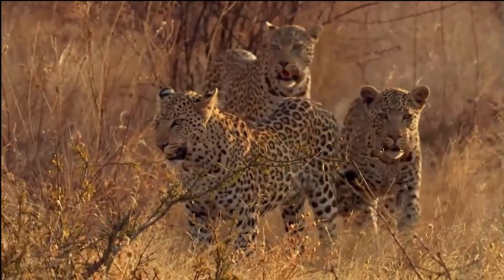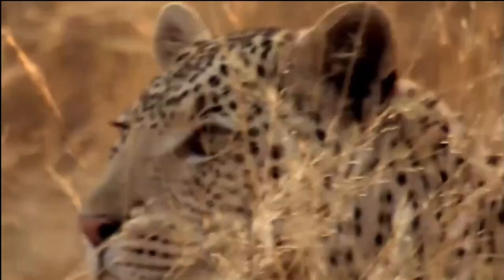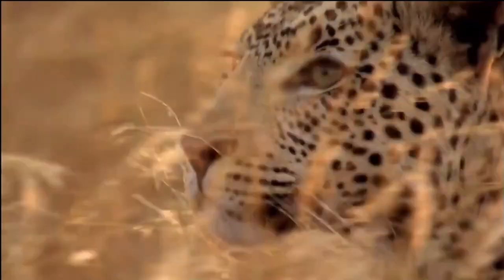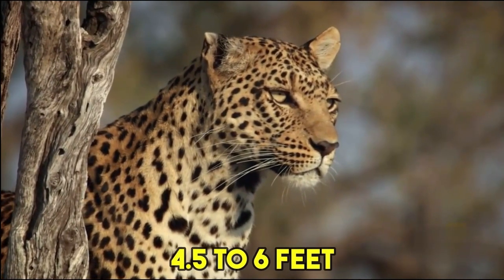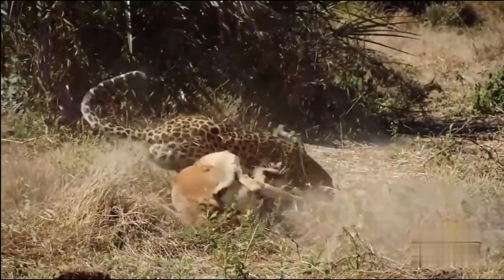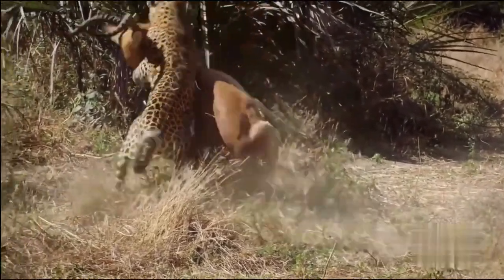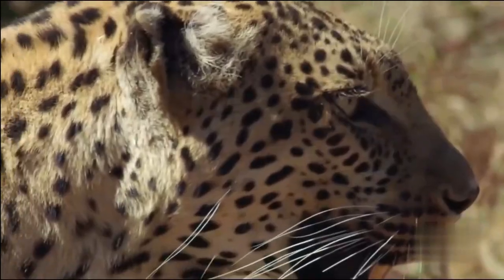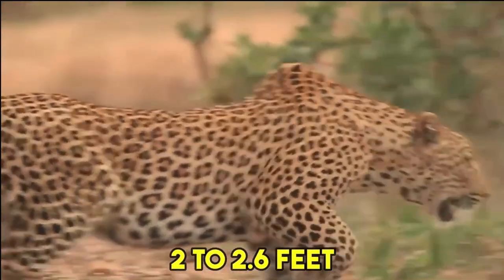Physical Structure. The African leopard is a majestic big cat known for its sleek and muscular build, perfectly adapted for its hunting prowess and survival in diverse habitats. On average, the African leopard measures around 4.5 to 6 feet in body length, excluding its tail. The tail itself adds an additional 2 to 3 feet to its total length. These measurements may vary slightly depending on the individual and gender. In terms of height, the African leopard stands approximately 2 to 2.6 feet at the shoulder.